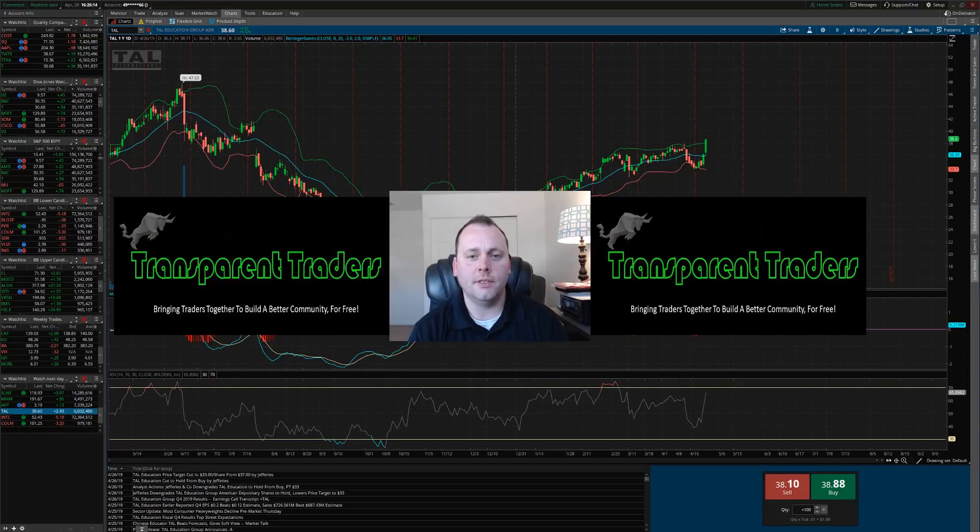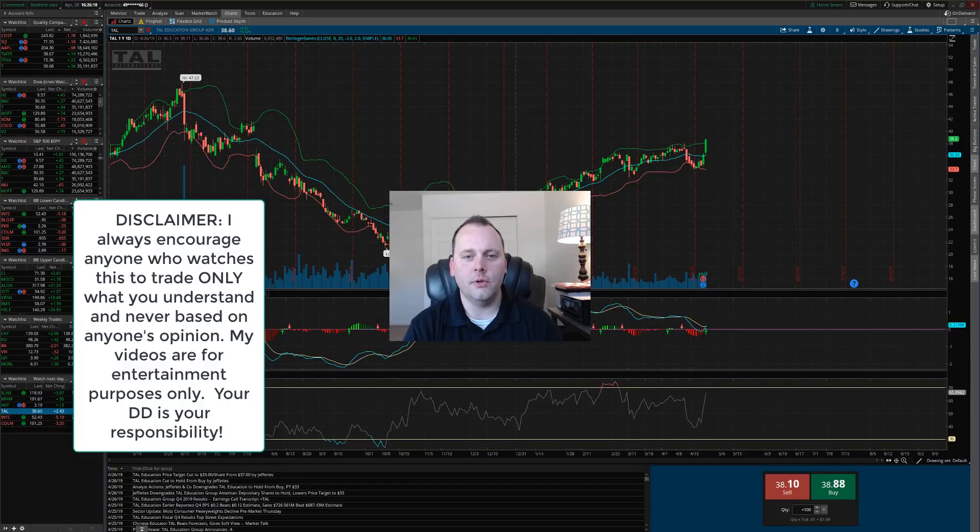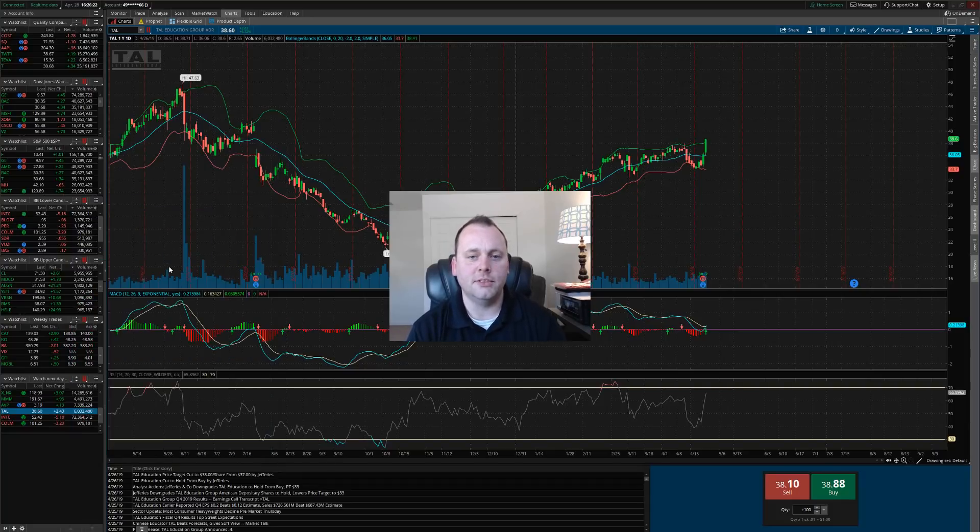Hey, my name is James Mason with the Facebook group Transparent Traders. In this video I'm going to show you three stocks to watch starting April 29th that will set you up for the best swing trade in the future. All I ask is that you hit the subscribe button so you can continue to receive content like this and other things we release in the future. Let's get into it.